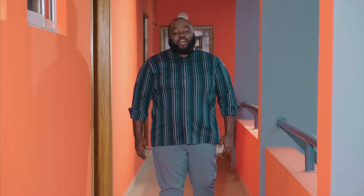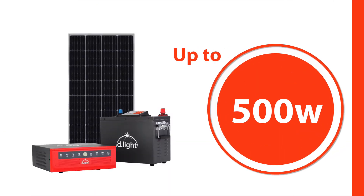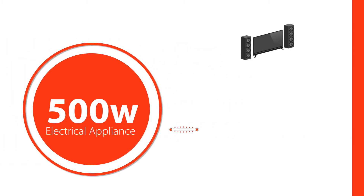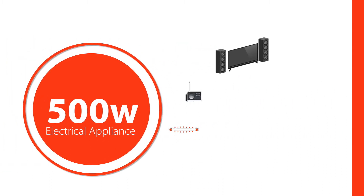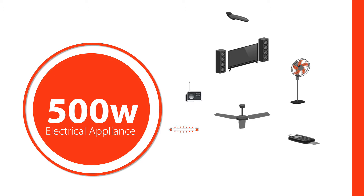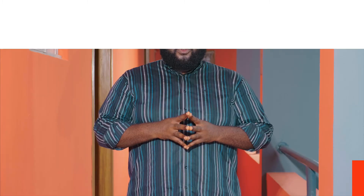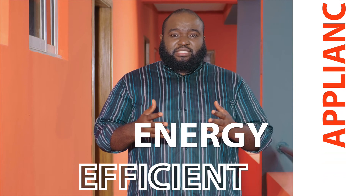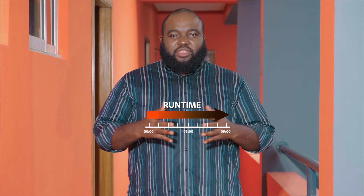The IMAX 10 solar power system can be used at home or in the office to power up to 500 watts of electrical appliances — such as your bulbs, TV, music system, standing fan, ceiling fan, and wall fan. It can also be used to power your clippers, POS machines, laptop, desktop computer, or any other electrical appliance within that same rating. We recommend that you use energy efficient appliances to improve your runtime even further.